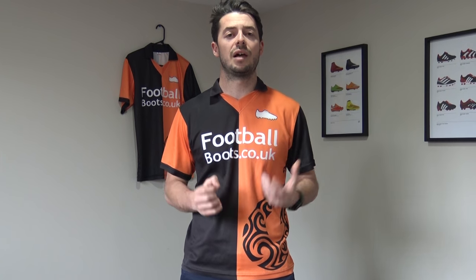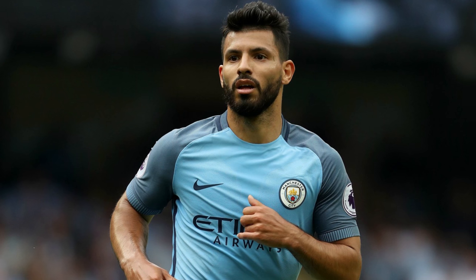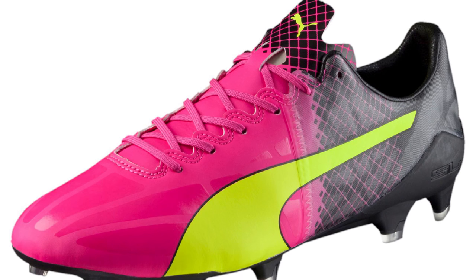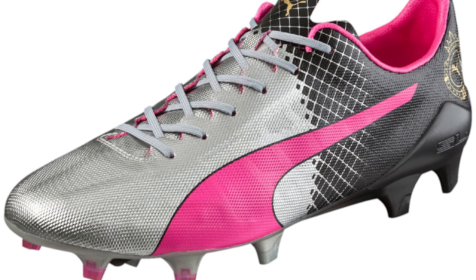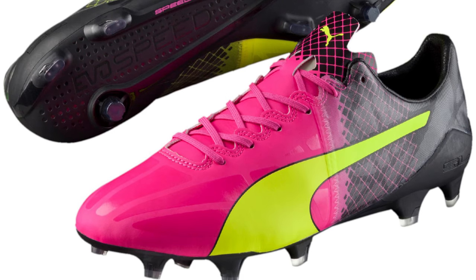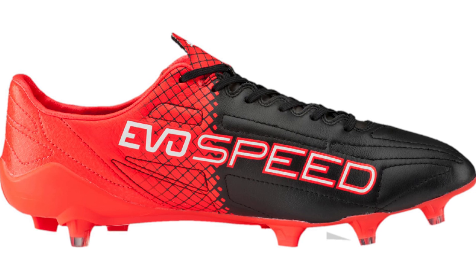The next boot is Puma's Evospeed SL2, headlined by Sergio Aguero of Manchester City, Antoine Griezmann of Atletico Madrid, and Radamel Falcao of Monaco. This is the lightest boot on our list — just over 100 grams. It's definitely going to get you where you want to go quicker. It has a super thin textile upper with an internal cage which structures the upper, as well as a three heel stud system.